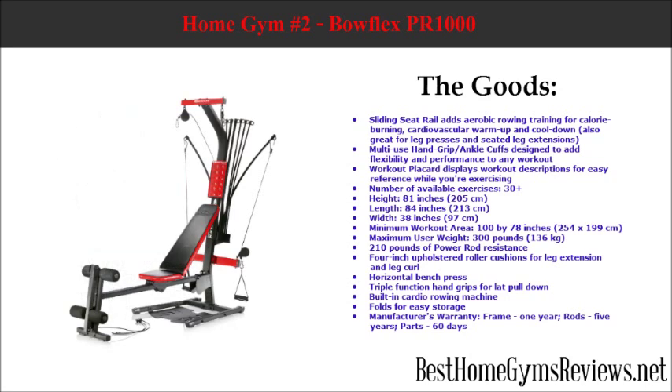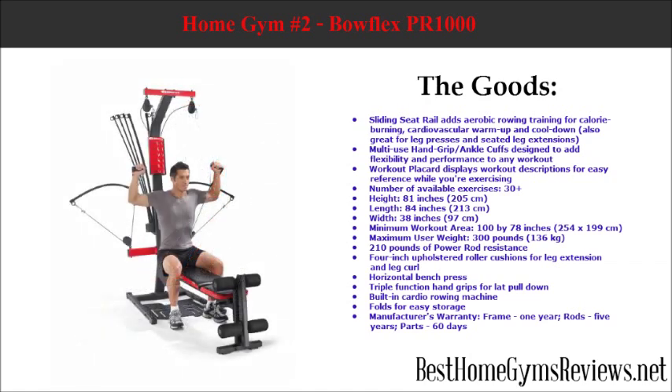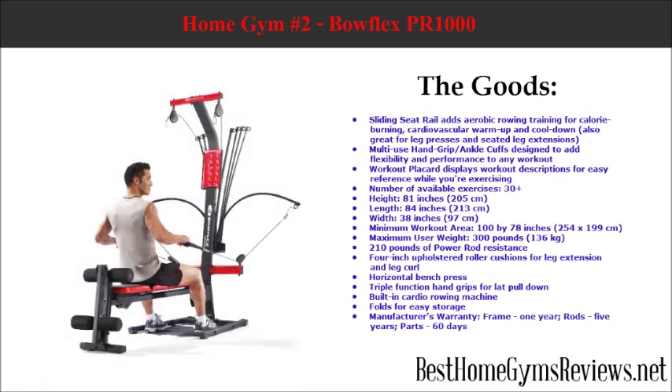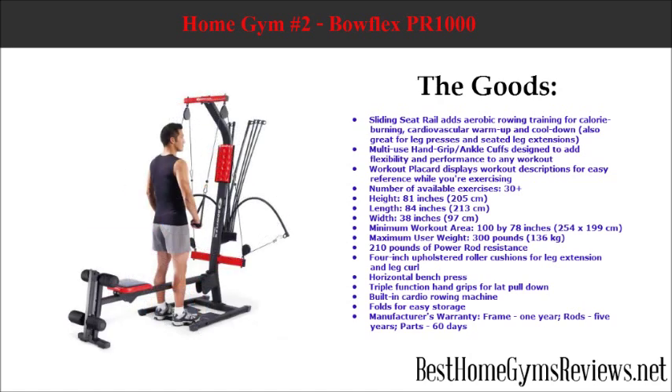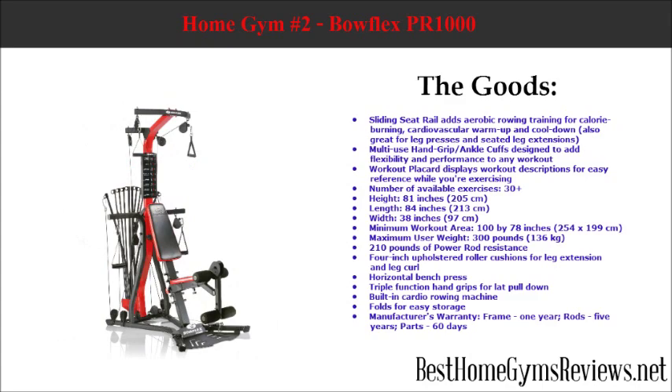Multi-use hand grip ankle cuffs are designed to add flexibility and performance to any workout. A workout placard displays workout descriptions for easy reference while exercising. This system allows for over 30 exercises and offers 210 pounds of power rod resistance. It includes 4-inch upholstered roller cushions for leg extension and leg curl, a horizontal bench press, triple function hand grips for lat pull-down, and a built-in cardio rowing machine. It folds easily for storage.